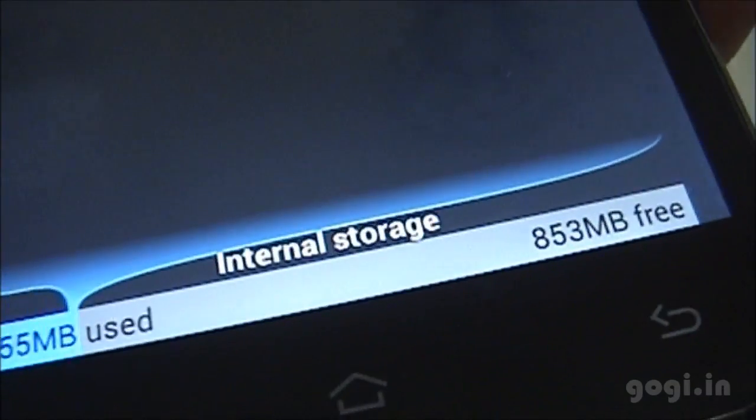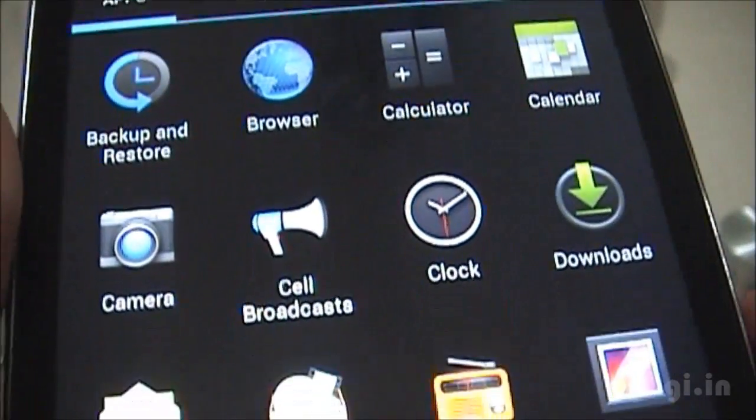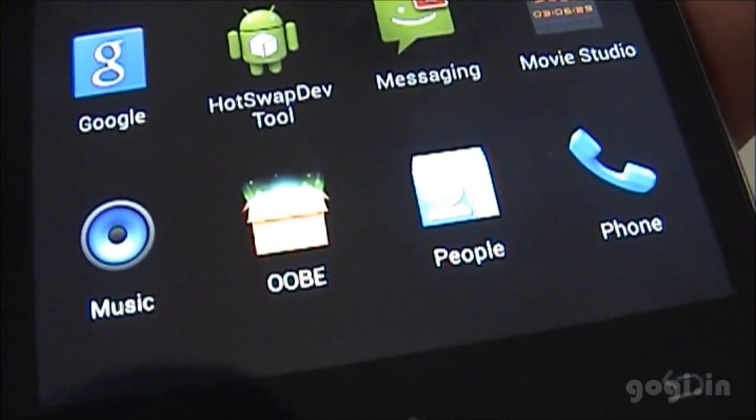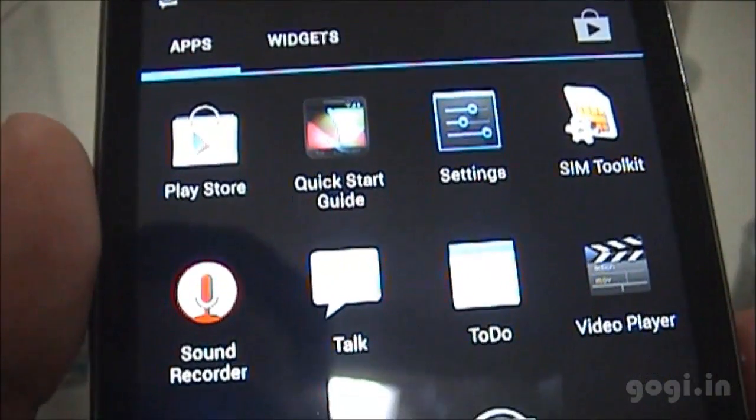The internal storage for apps is 853 MB. The RAM is 452 MB of the 1 GB, and here are the pre-installed apps. Here is one app to change the language, which makes it easier, and some more apps.